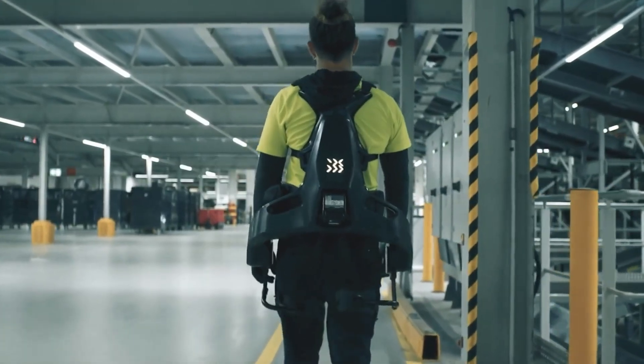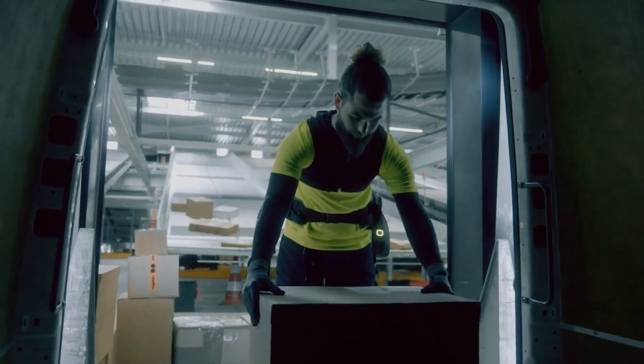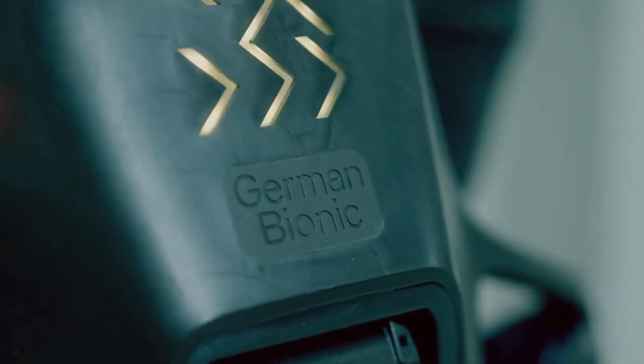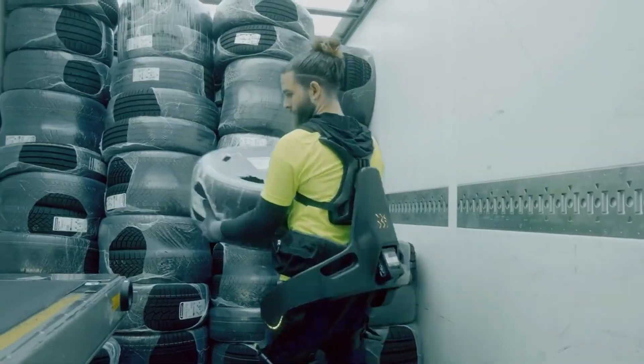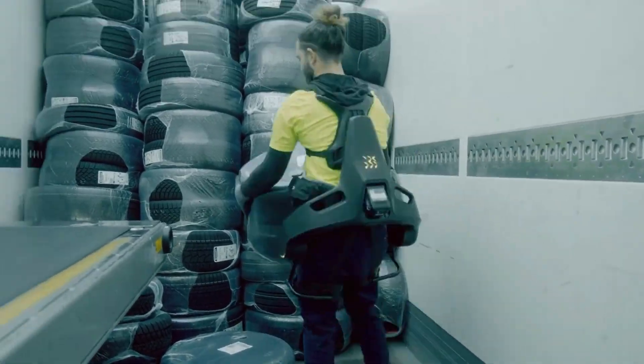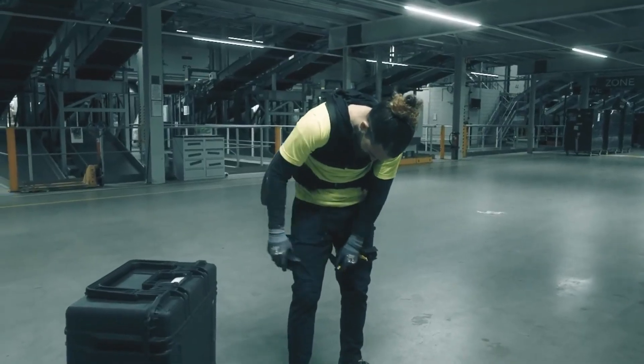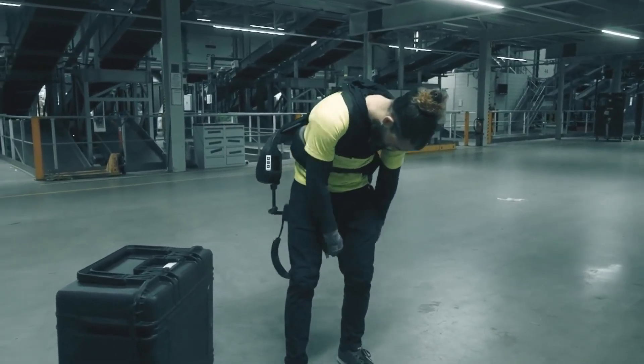Outfitted with smart sensors and adaptive actuators, it delivers responsive, natural movement support, improving both safety and comfort on the job. German Bionic is targeting industrial and logistics sectors, where exoskeletons are already transforming labor practices by enabling workers to perform demanding tasks more efficiently and with reduced risk of injury.